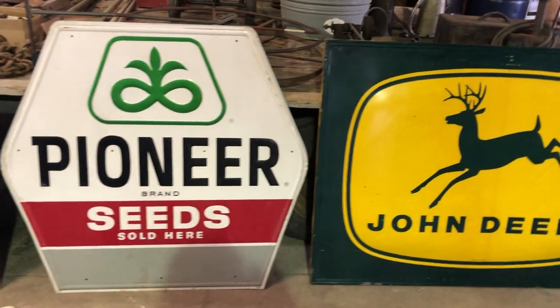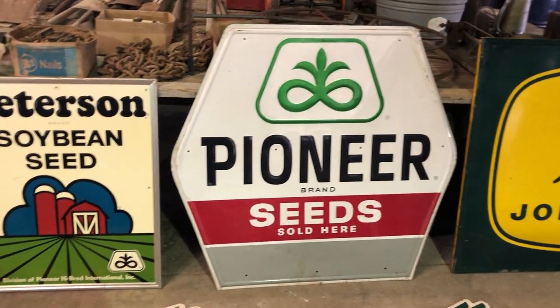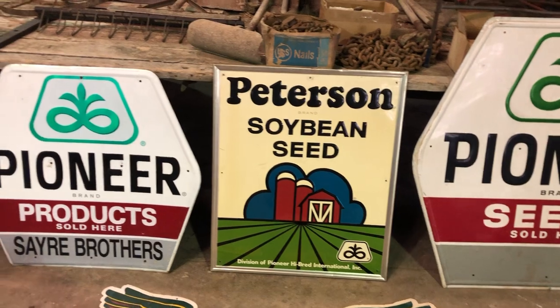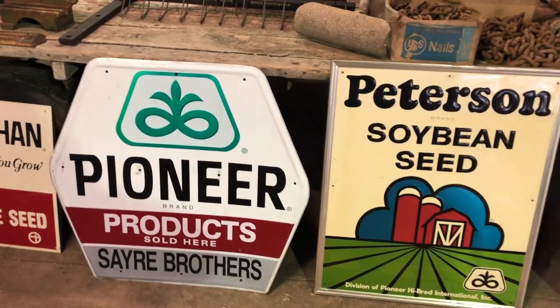Big Pioneer sign here, really nice shape. Peterson soybean seed, another Pioneer sign that has Sayer Brothers on the bottom.